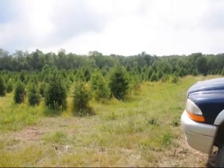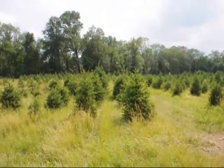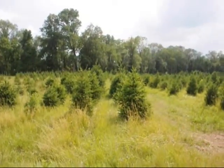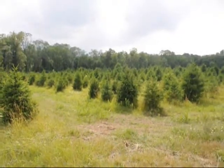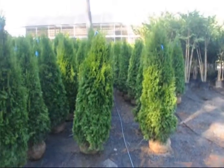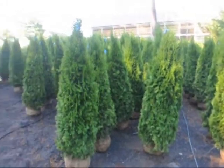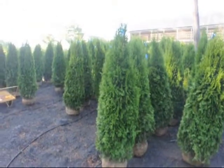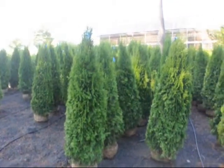We grow thousands of evergreens like Norway spruce, and we have a cut tree operation in Doylestown, so at Christmas time you can cut your own tree. We specialize in a lot of screens and buffers, and therefore sell many arborvitaes. We have emerald greens, green giants, Techni, Niagara, and a host of others that are unusual and hard to find.